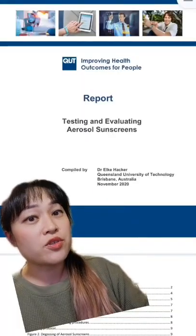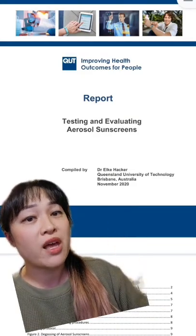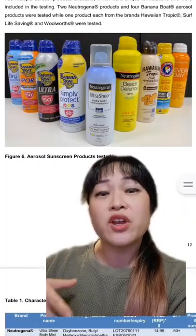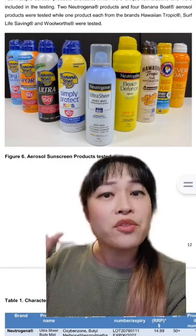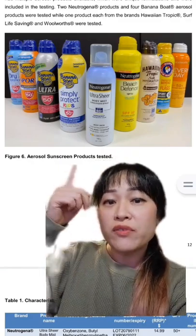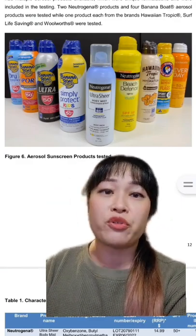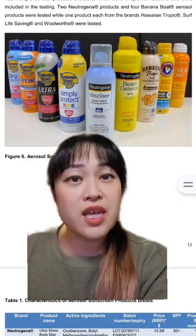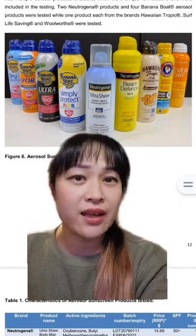This study found that a standard aerosol sunscreen has about one-third propellant, but it can be as much as 60%. SPF tests are done on the sunscreen without the propellant, so you're actually getting about one-third less product than it says. One of these bottles only has two or three full body applications. Some of the propellant also lands as liquid on your skin, so it's hard to tell how much actual sunscreen you've applied.